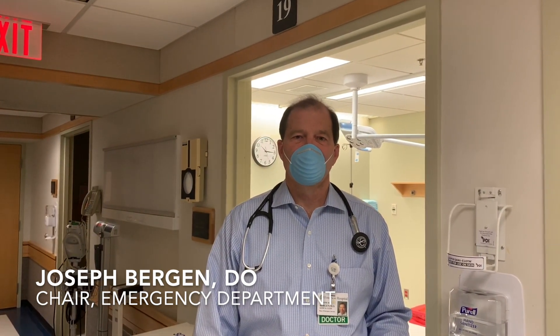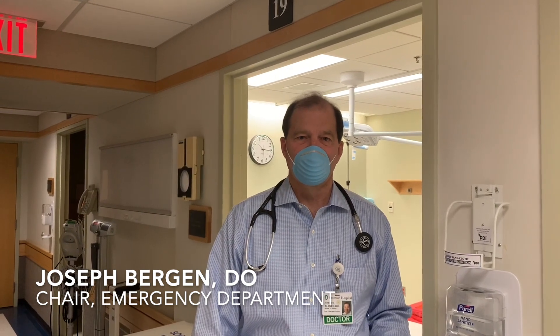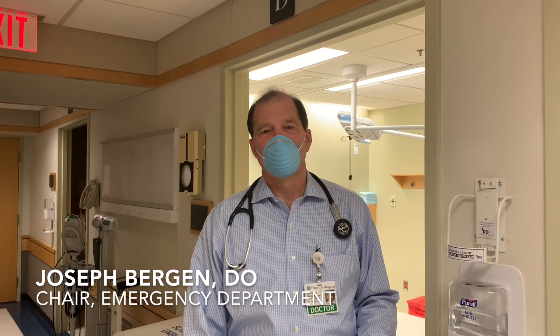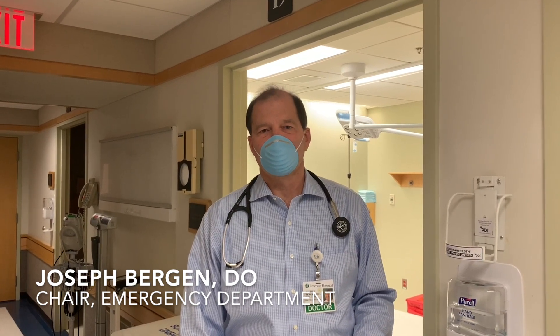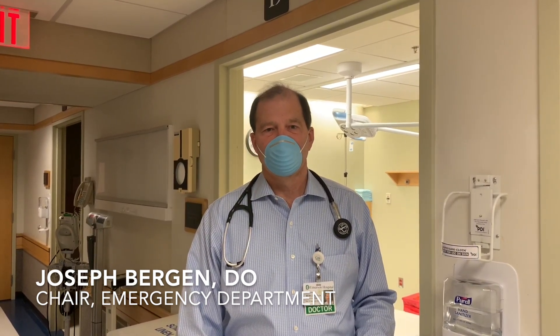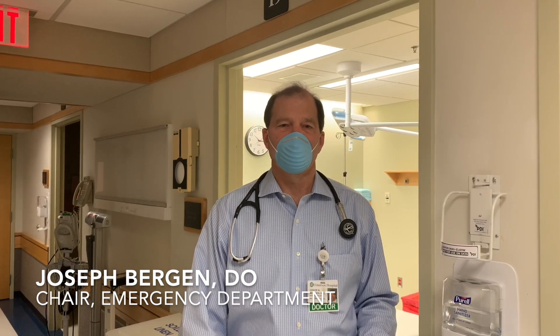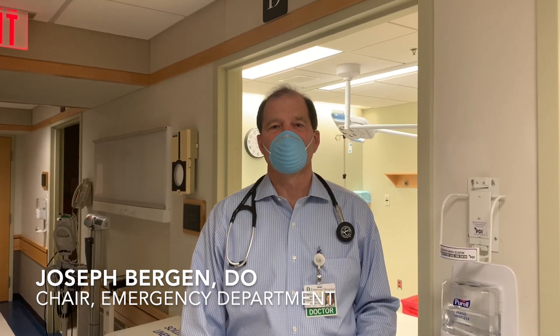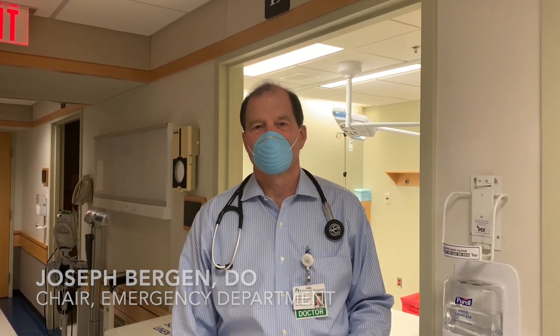Our doctors and nurses are experts in PPE. You will be receiving the same Emerson care, only with masks and protocols in place to ensure safety. We are here to provide care for you — clean, safe, and expert care — just as Emerson Hospital has been doing for over a hundred years. Thank you.